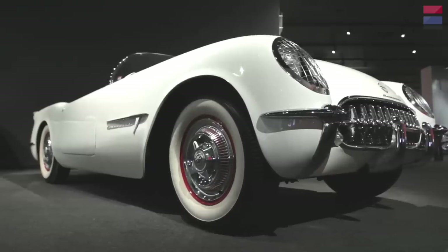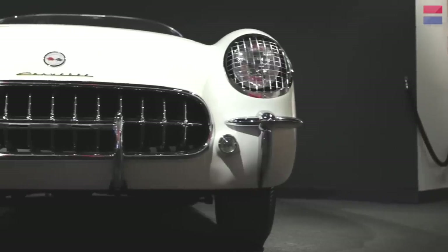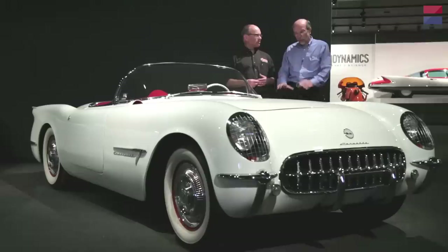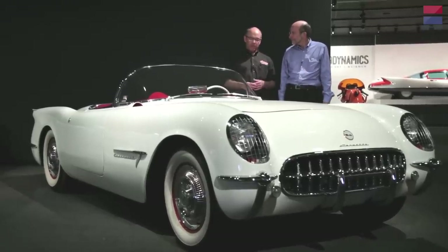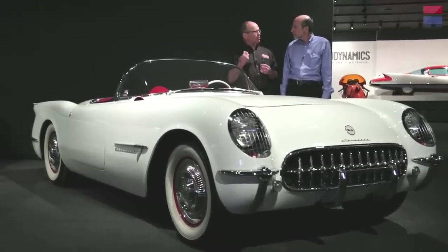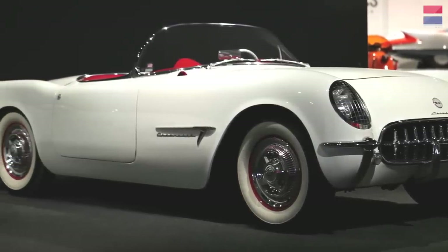How did a car used for display and testing end up surviving in such pristine condition? It didn't survive in pristine condition — it was brought back to pristine condition. Once the history of the car got out, people understood what it was and said this is too important not to bring back to its Motorama appearance. It speaks to a time when Detroit manufacturers were really listening to Americans and looking at Europe, wanting to be ready with a sports car just in case it took off. And it survived for 60 years — my hunch is it'll go for at least another 60.